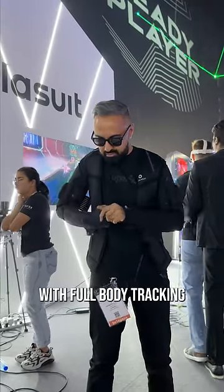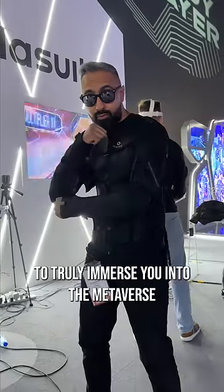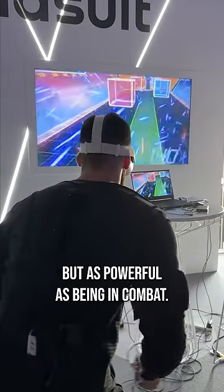There was also this haptic suit with full body tracking and electro muscle stimulation to truly immerse you into the metaverse and feel sensations as little as rain but as powerful as being in combat.